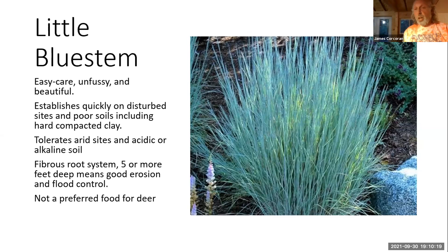Another grass in the mix is Indian grass — three to six feet tall and also not a preferred food for deer. One really cool thing about it for highways is that it stays low most of the year and then bolts and gets taller at the end of the growing season. By staying low, it's not a problem for sight lines when coming in and out of driveways or around curves, but when it bolts early in the fall, it makes a perfect plant for catching blowing snow.